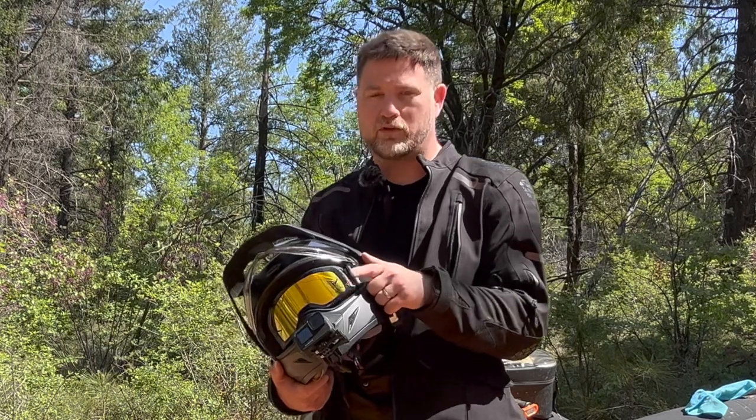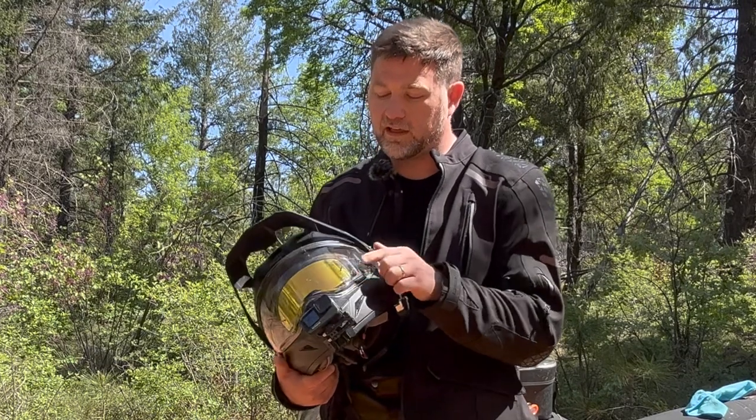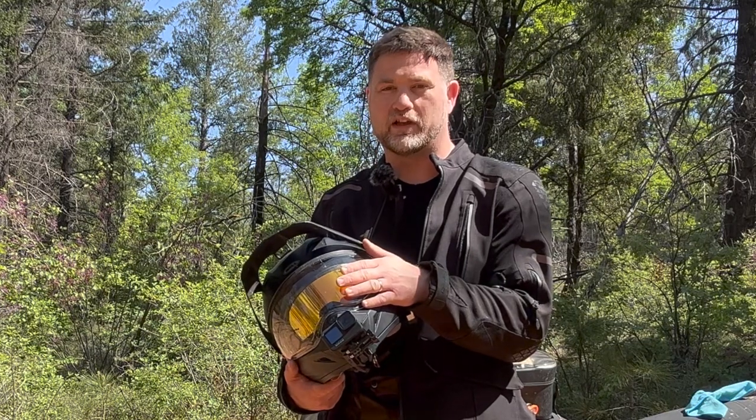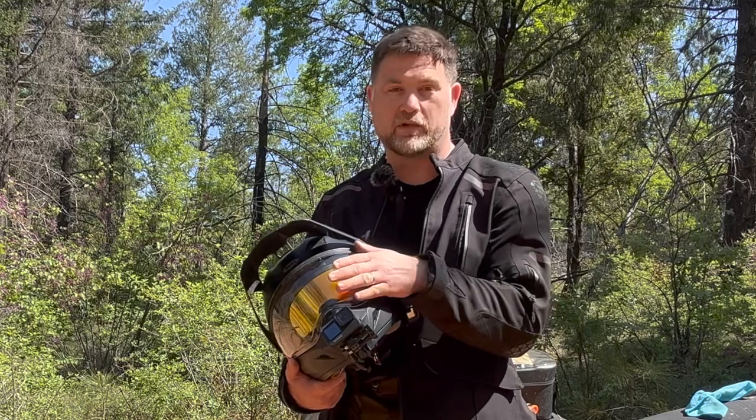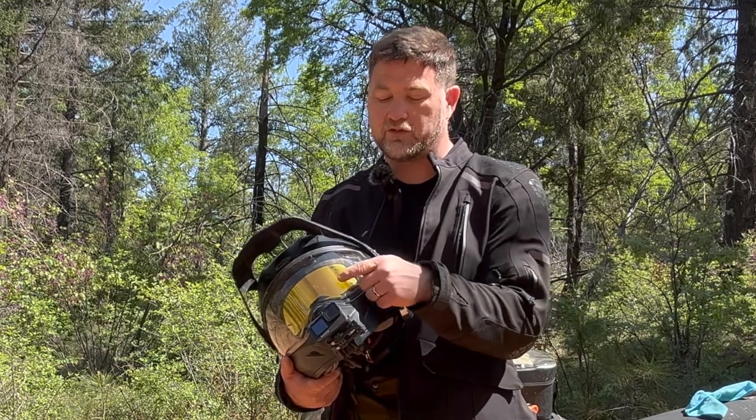I've ridden in the dark with this no problem — I have no qualms about riding with this at any time of day. And having the face shield is great because it catches about 90% of the bugs when you're out on the road — actually all of the bugs, because you keep it down. Between the face shield and the goggles, it kind of acts as a pin lock.